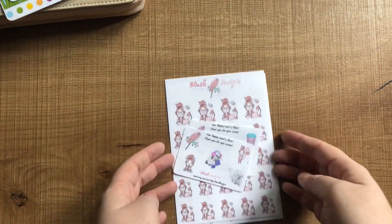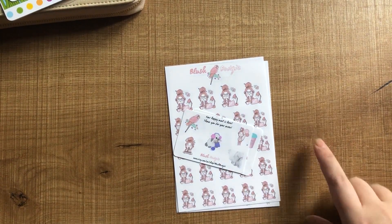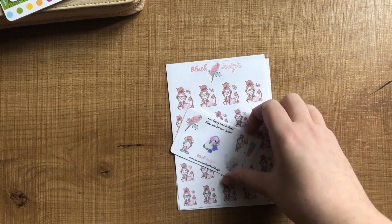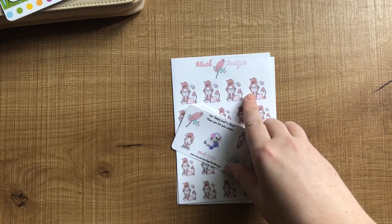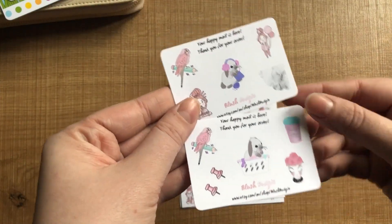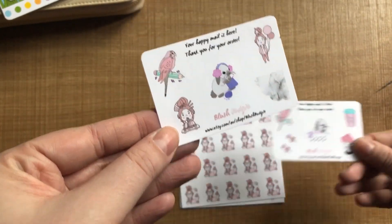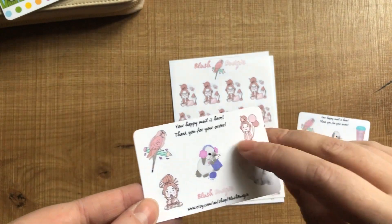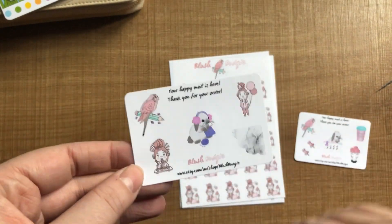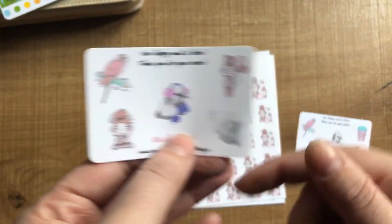Next up I have some stickers from Blush Budgie, which I haven't purchased from before — I think it's B from Blush Budgie. I won a giveaway on her Instagram page, so I've had a few sheets from there before and the paper is a really nice premium matte. There are two samplers here as well. So I ordered her new character Blush in a few different sheets, and I'm pretty sure she's got a few more coming. I really like the scalloped corner as well — super cute.